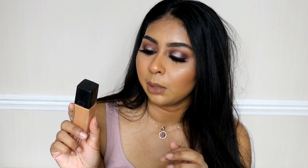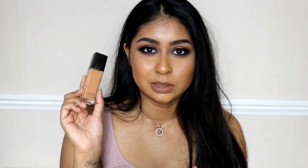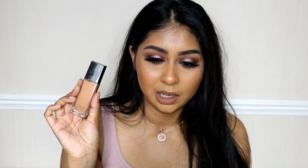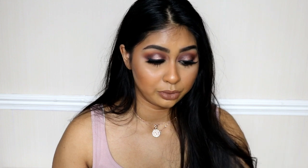The final drugstore foundation is the Maybelline Fit Me in shade 315 — I used to have 320 but it was too dark. This one's a bit on the pinker side but still works for my skin. It's really hydrating, which I need, and I'd say it's medium coverage — I do still have to color correct with it. But it's a really solid drugstore foundation overall.